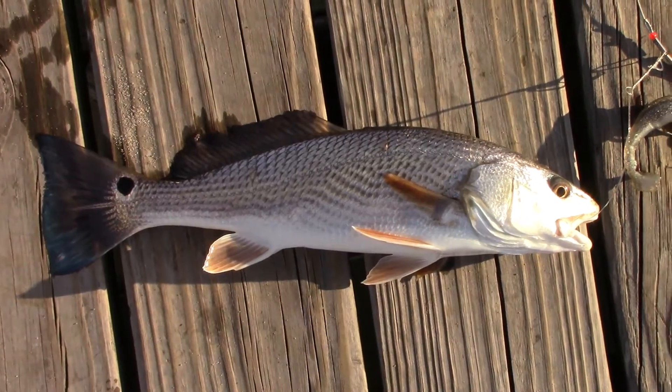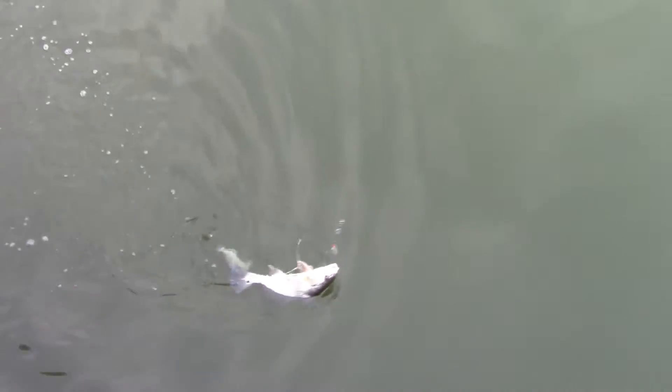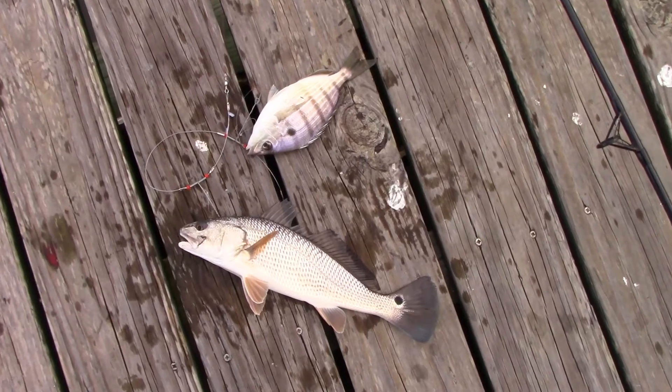First fish of the trip — a tiny blue puffy drum. Looks like I might have a two-for: a small red drum, probably a little pinfish. Look at that — nice, a very small one. My massive Outer Banks doubleheader.